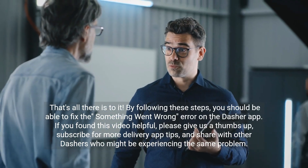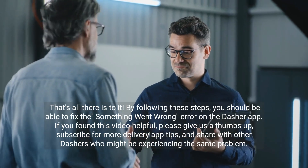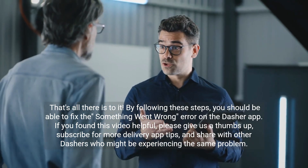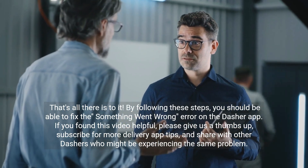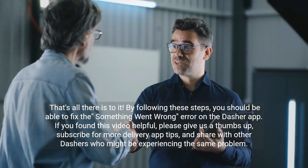That's all there is to it. By following these steps, you should be able to fix the 'something went wrong' error on the Dasher app. If you found this video helpful, please give us a thumbs up, subscribe for more delivery app tips, and share with other Dashers who might be experiencing the same problem.